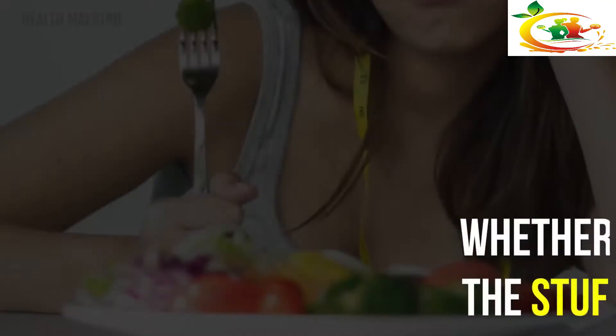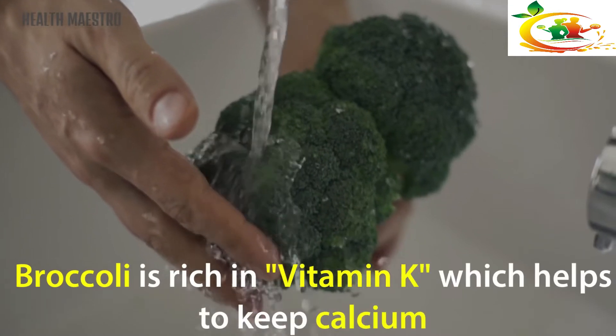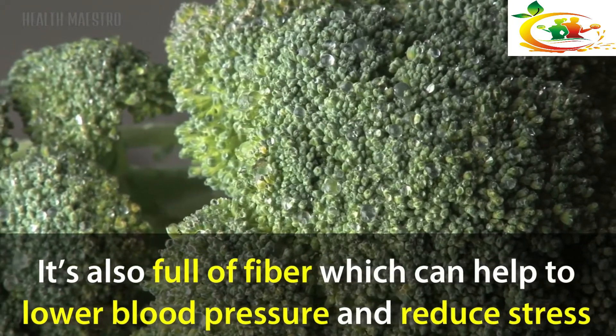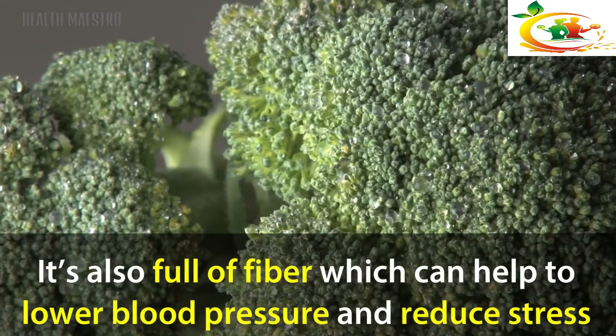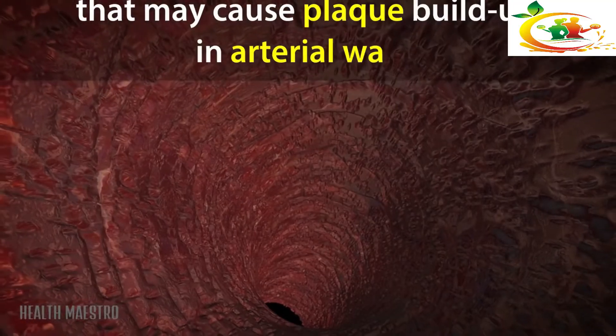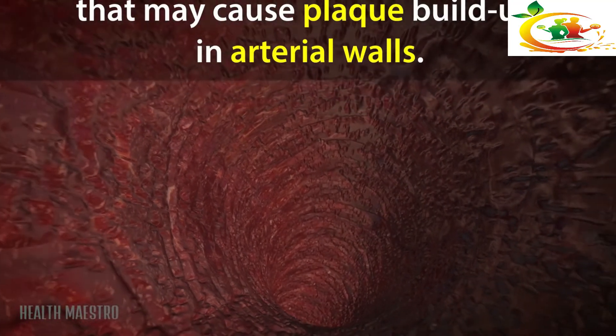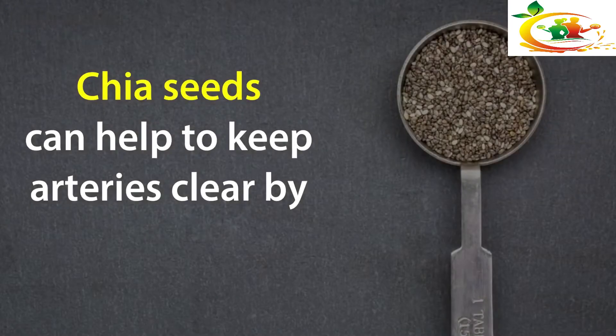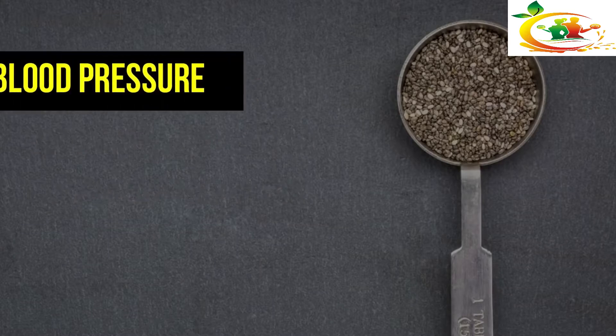Broccoli: Whether you like it or hate it, broccoli is rich in vitamin K, which helps to keep calcium from damaging the arteries. It's also full of fiber, which can help to lower blood pressure and reduce stress that may cause plaque buildup in arterial walls.